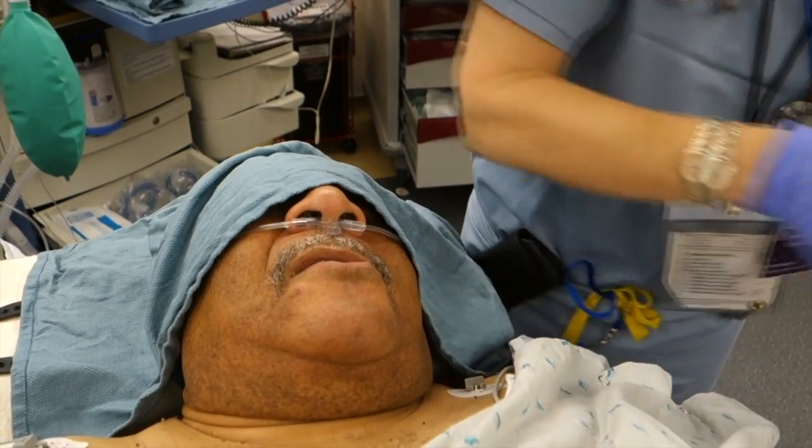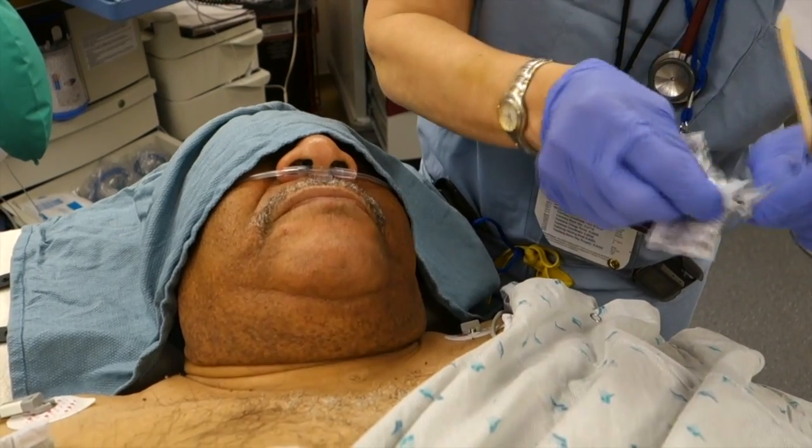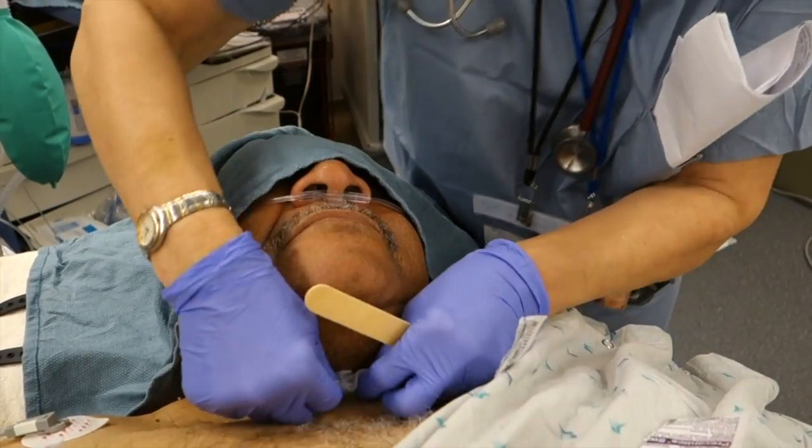Okay, I'm going to just prep the neck area now. You can swallow now — that's it. I'm just going to be wiping your neck with a little bit of alcohol here. You're doing fine, everything's good.